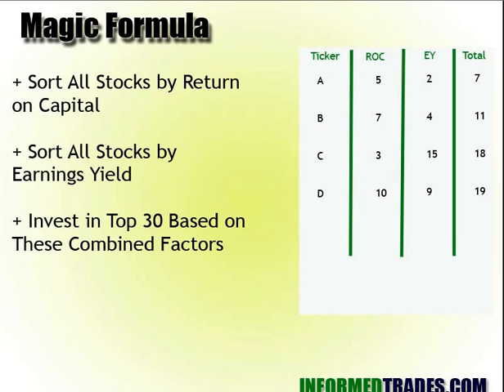Basically what he'll do is sort all stocks — the whole universe of stocks, thousands of them — by their return on capital. He also sorts them by earnings yield. Then he picks the stocks that are doing the best based on the combination of these factors.